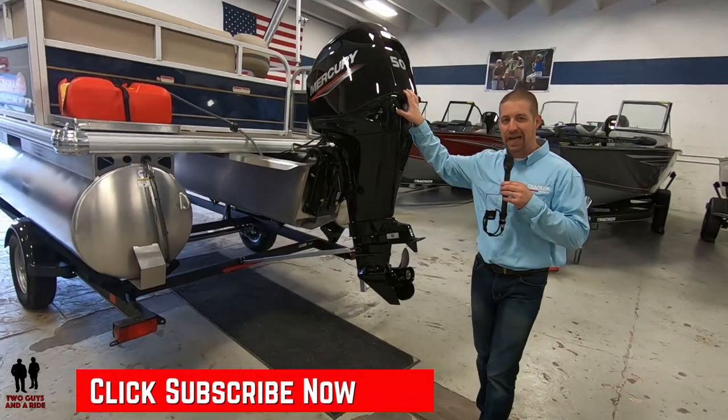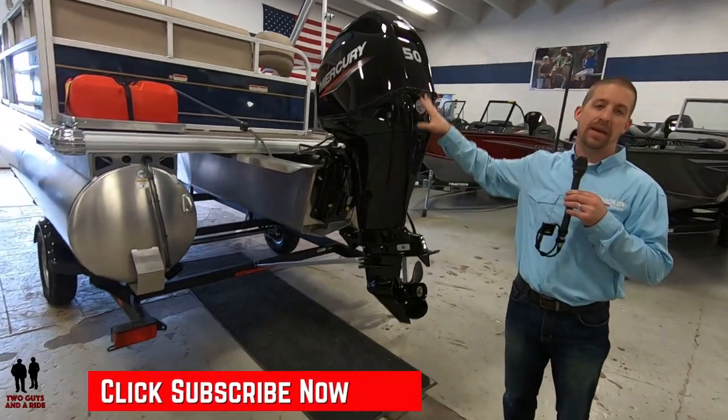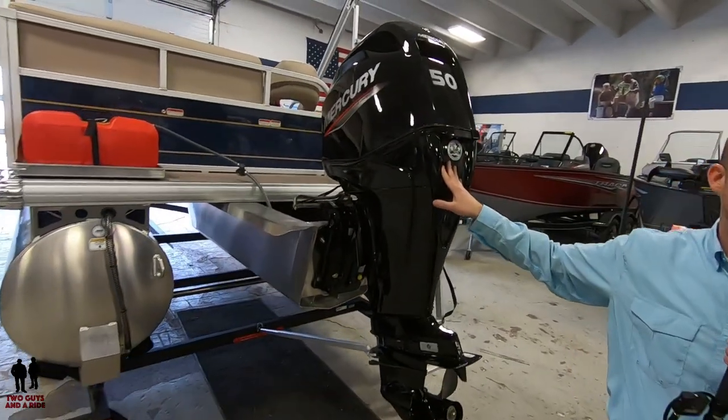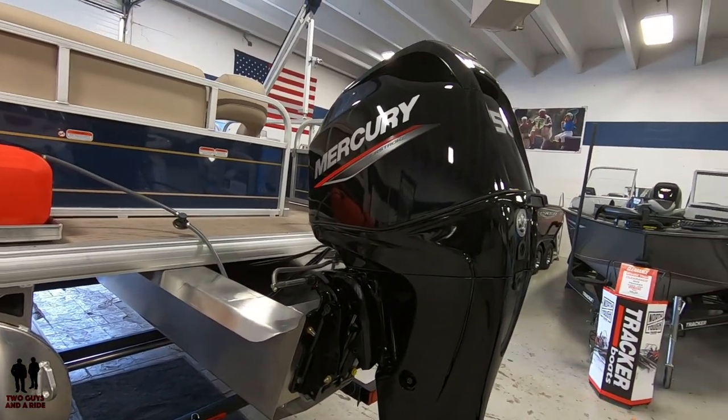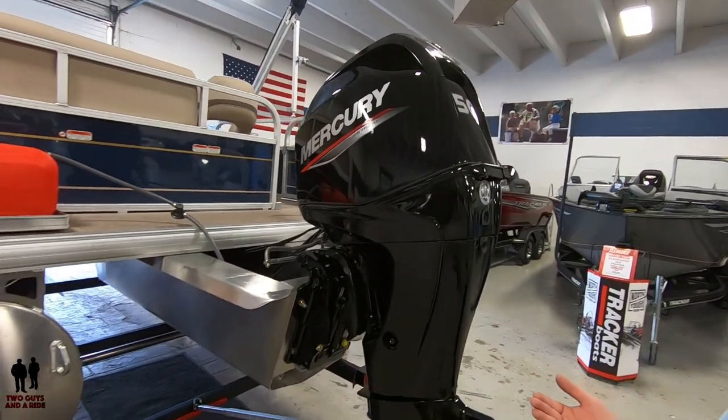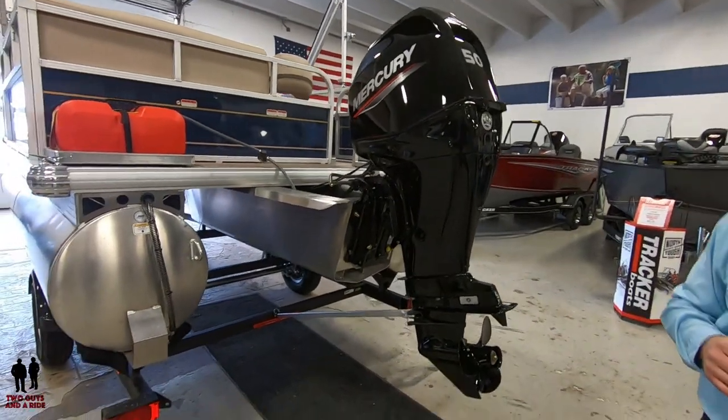This particular motor is not the standard motor. The base motor is a 20-horse Mercury engine. This boat we brought in has the optional 50-horse, which is a $1,400 upgrade that a lot of customers would be interested in.